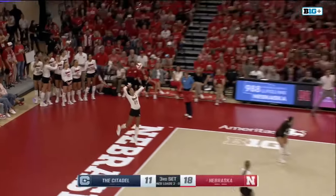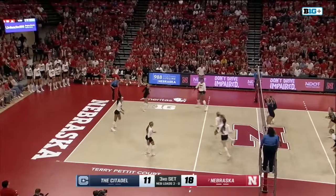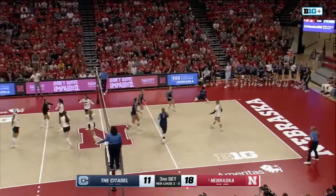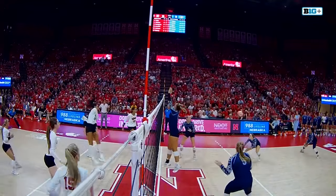Harper Murray, the Big Ten freshman of the year last year. Sends that one to the back line. Martin sends that one to Rodriguez as Murray attacks the back line. Did she paint the line? Yes, she did. A beautiful brush stroke to the back line — paints it.